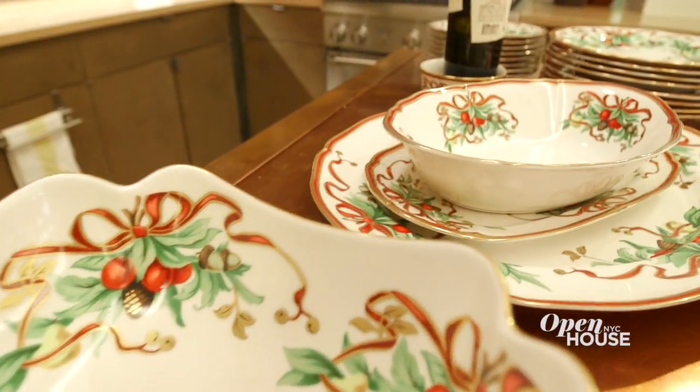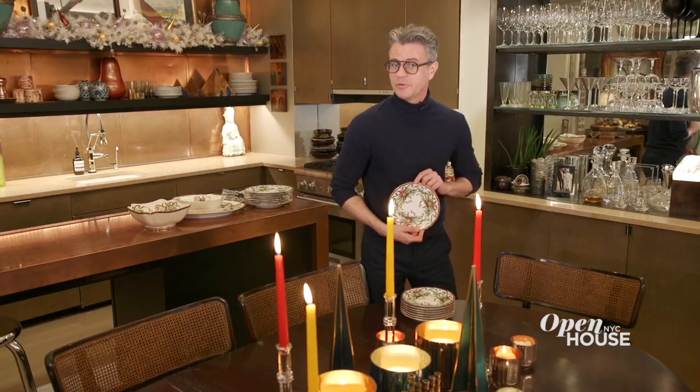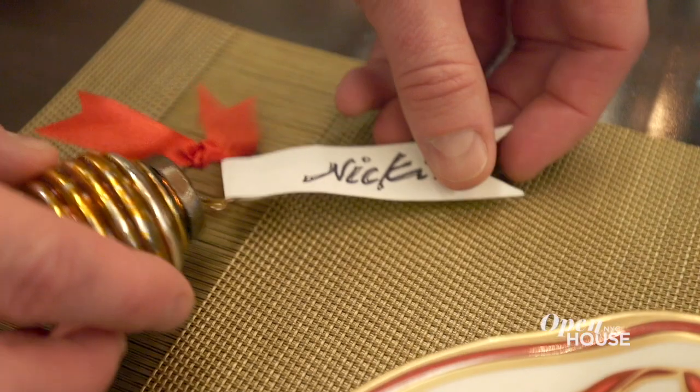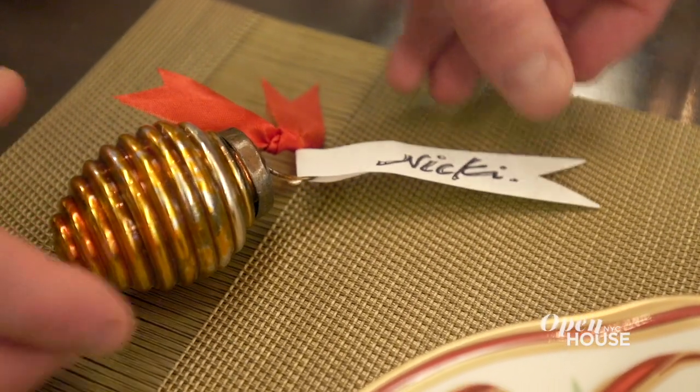Another tradition for me and my family is holiday china for your dinner parties. I have an array of holiday napkins — dinner, cocktails — and another good trick is taking small ornaments and making place settings for your dinner parties.